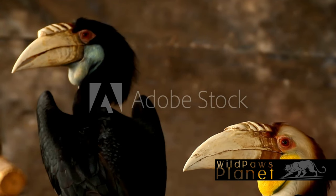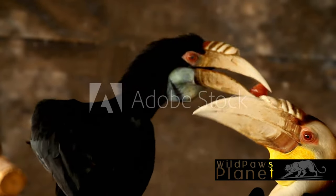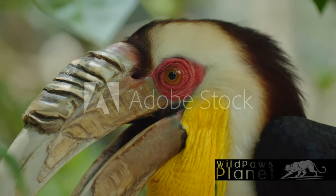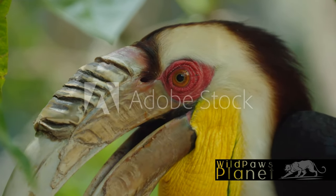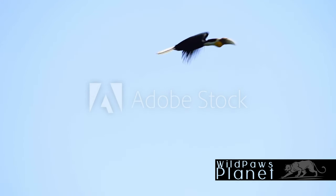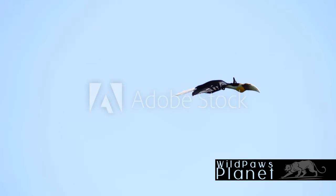The wreathed hornbill truly is a marvel of the avian world. With its vibrant, uniquely shaped beak and distinctive wreath around it, this bird never fails to catch the eye. Calling the lush, verdant rainforest of Asia home, the wreathed hornbill thrives on a diet rich in fruits and small animals. Their intricate breeding habits, where the female seals herself inside a tree cavity to lay and incubate eggs, showcases nature's fascinating mechanisms.